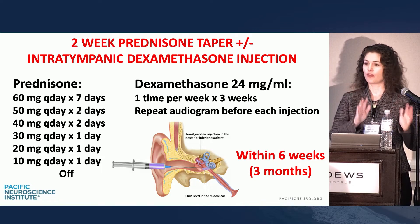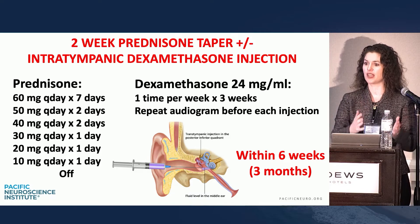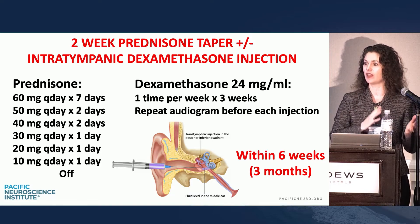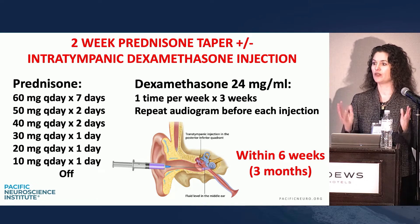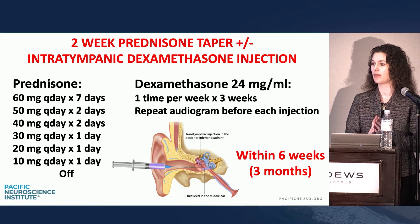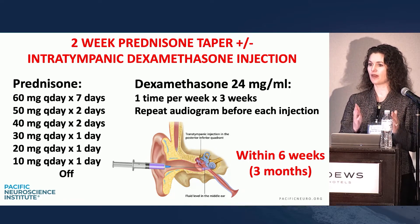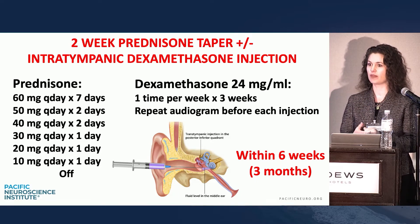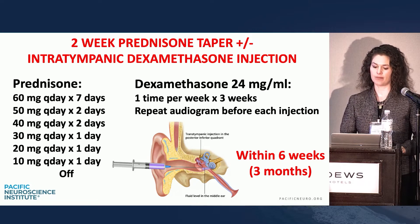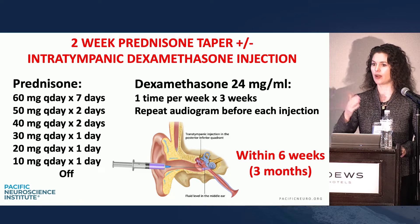You can start steroids even before you get the MRI — no harm or foul. Usually they come into my office without an MRI: start them on oral steroids, get the MRI, come back in, and retest the hearing. If people want a full court press, I'm happy to do an intratympanic dexamethasone injection as well. The traditional gold standard is to try oral first, get the MRI, and do salvage with IT injection. I do 24 milligrams per mL, usually three weeks with sequential audiograms.